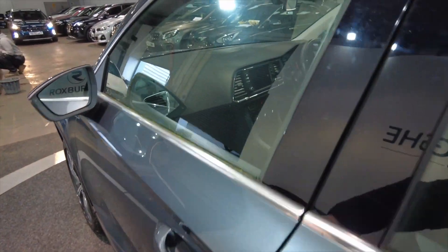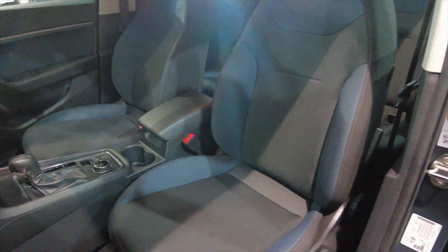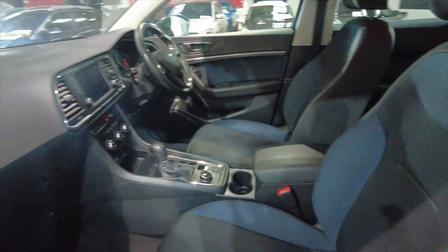You've got electric windows, front and rear. Acres of space in the front, lots of room, really nice, fully adjustable, comfortable seating there.